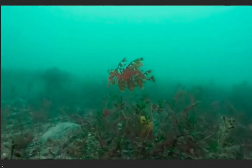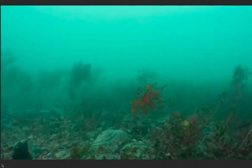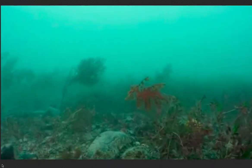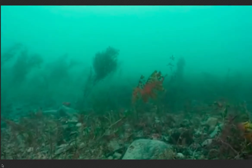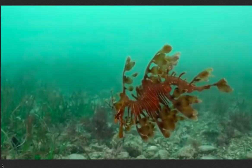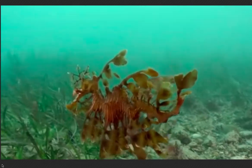The leafy sea dragon, scientific name Bicodorus haqueous, are named for their plant-like appearance. Their bodies are adorned with leaf-shaped appendages. This makes them perfectly outfitted to blend in with the seaweed and kelp formations that they live amongst in Australia's waters. They look just like floating pieces of seaweed.